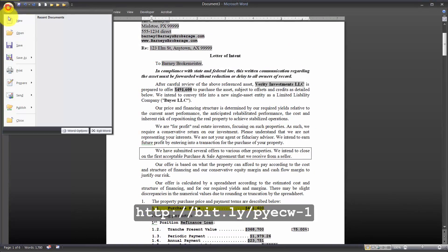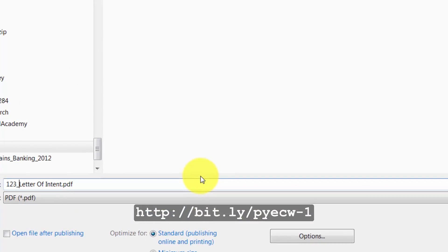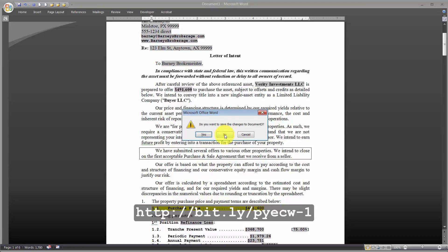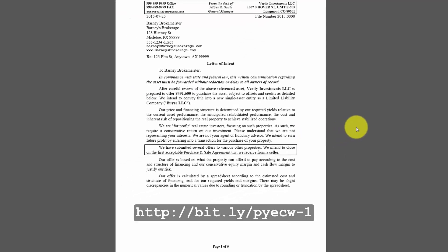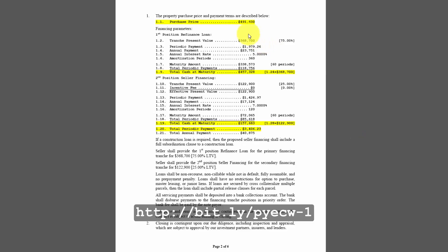We can do a Save As PDF. Navigate to the folder — 1, 2, 3 Elm — name it Letter of Intent, and save. Then close out the file. Now we have the Letter of Intent.